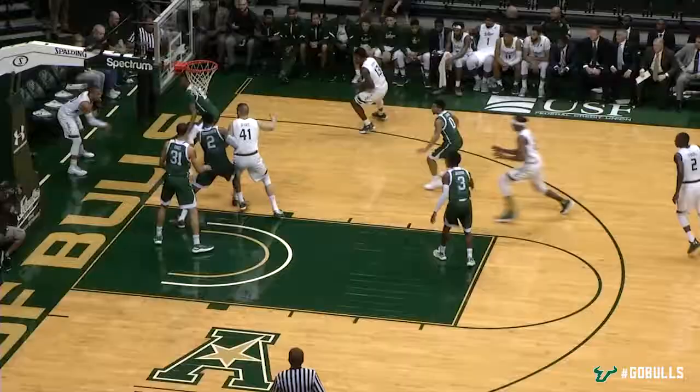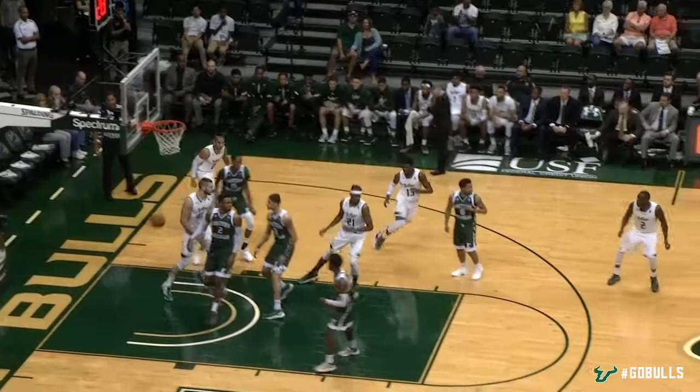How about that move by Peyton Banks? We don't see that kind of ball movement and penetration out of him very often. Bounce pass is off of a foot. Tulio picked it up. Little jump hook is good.